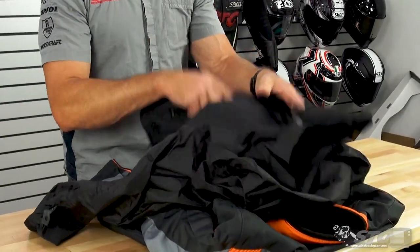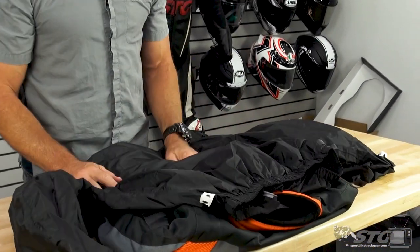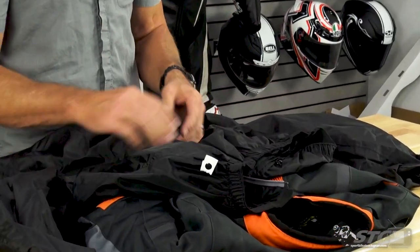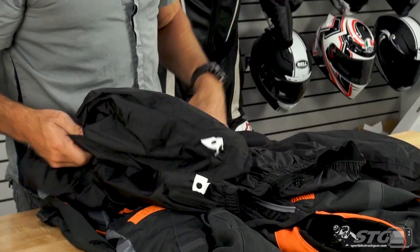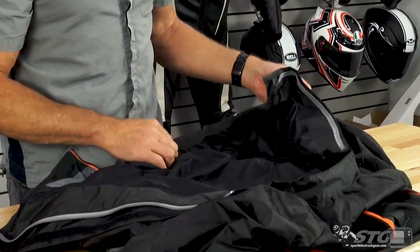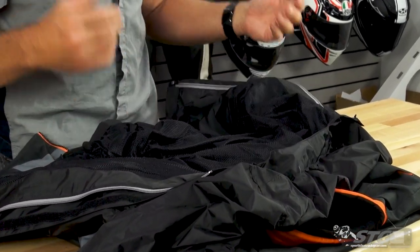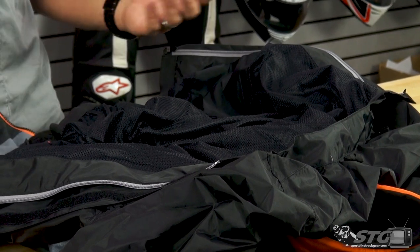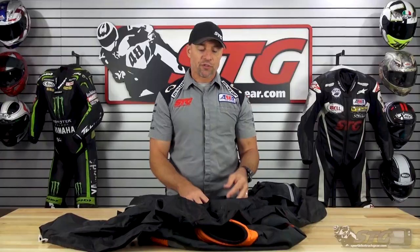Here is the windproof, waterproof removable inner liner. It's got an elasticated waist to really help seal it up, and multiple attachment points color-coded for ease of removal and reinstallation. Inside the liner, there's a nice little mesh that helps keep it from being as clammy. Even high-end Gore-Tex stuff can be a little clammy, and this is a more affordable piece, so breathability won't be as high — but that mesh really helps make it feel a whole lot better.